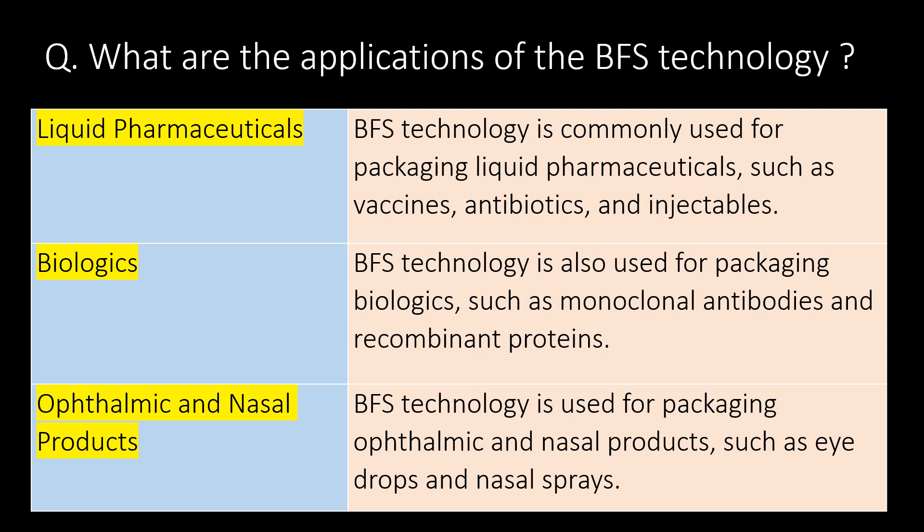Biologics: BFS technology is also used for packaging biologics such as monoclonal antibodies and recombinant proteins. Ophthalmic and nasal products: BFS technology is used for packaging ophthalmic and nasal products such as eye drops and nasal sprays.